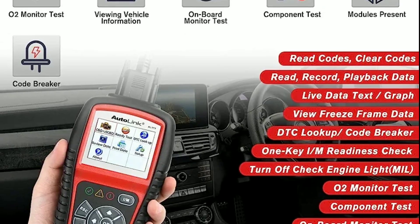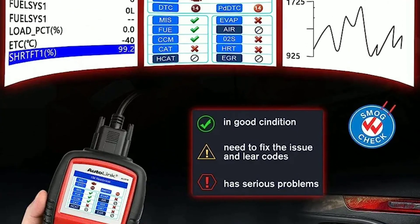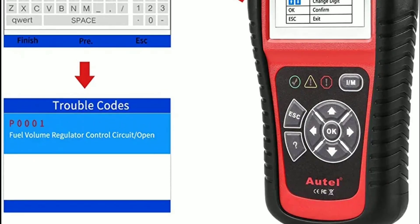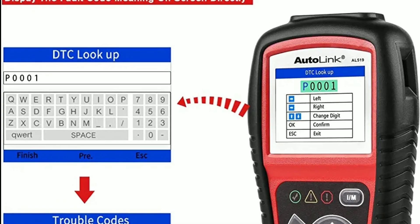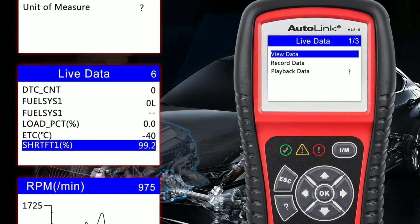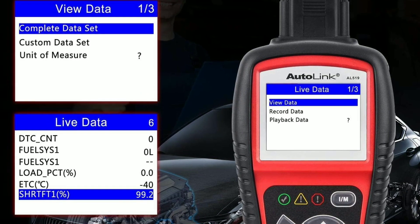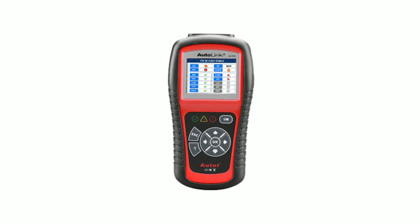In addition to live data, the AL519 offers comprehensive diagnostic capabilities. With just a few button presses, you can perform a full system scan of your vehicle and retrieve trouble codes. These trouble codes are specific to certain faults or malfunctions in your car's systems, and the scanner provides detailed code definitions, making it easier to understand and address the issues.